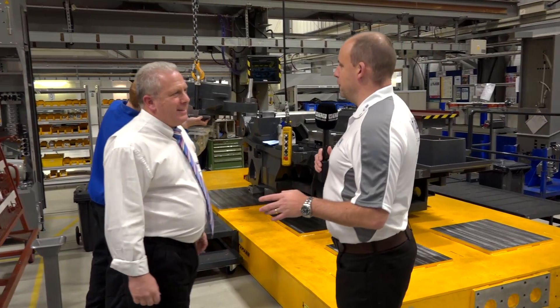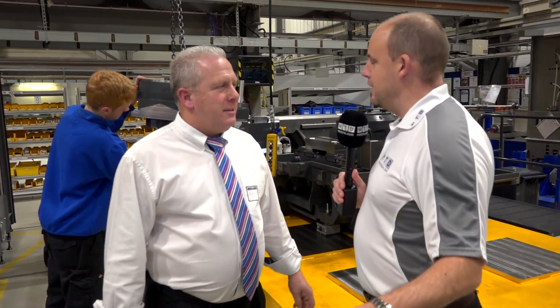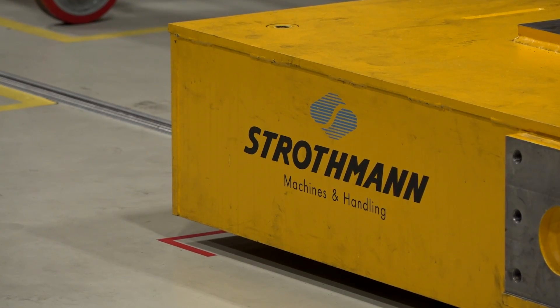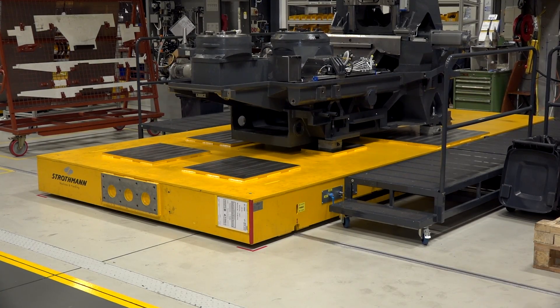David, if you could give us a few minutes of your time. Now I mentioned in the opening to this video that Heller are manufacturing from here around about 200 machines a year. In order to do that you need to be very efficient, and recently you've installed this Strothman flow line system, haven't you? What's it done for you?